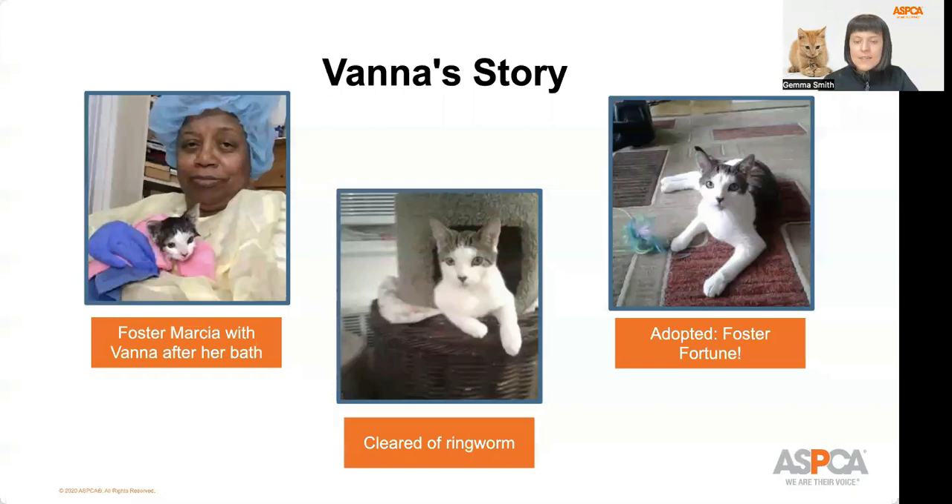Before we dive into today's presentation, I wanted to share the story of a special kitten named Vanna. Vanna came to the kitten nursery from animal care centers of New York City and was diagnosed with ringworm. Instead of Vanna staying in a kennel in the shelter while waiting to be cleared of ringworm, a foster caregiver named Marsha took Vanna home. With a lot of special attention, socialization, and care, Vanna was cleared of ringworm and grew healthy and strong in her foster home. And as a bonus, Marsha fell so much in love that she adopted Vanna — what we call a foster fortune. Vanna is now living her best life as an adopted house cat in a safe and loving home.